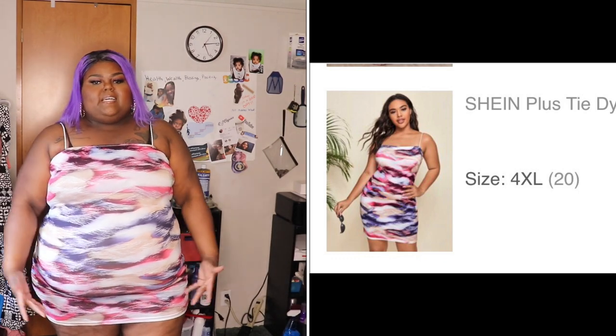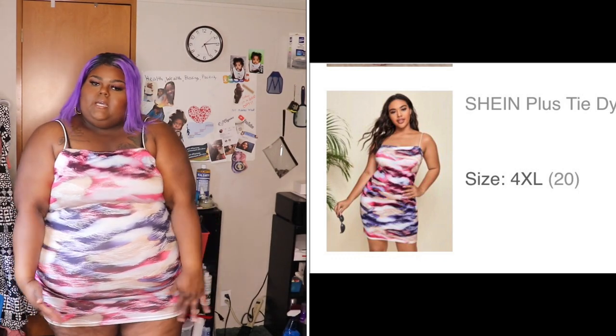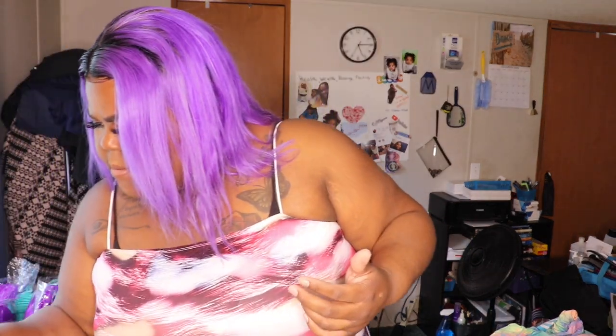This next one is like a mini mini mini dress — it's too short, I'll probably wear it at home. This is the plus tie-dye cami dress and it was six dollars and eighty cents, size 4X. It is really cute but short. You know how to pose — suck it in and press that back out. Six dollars and eighty cents if I'm remembering right.